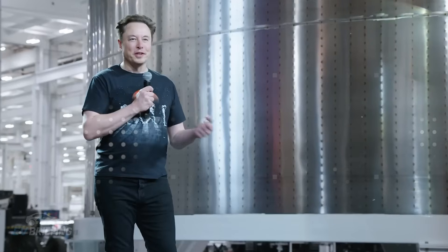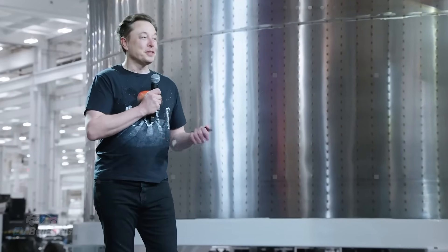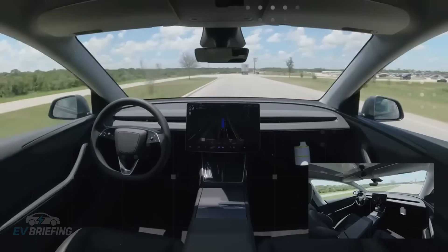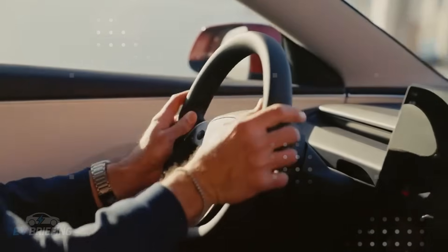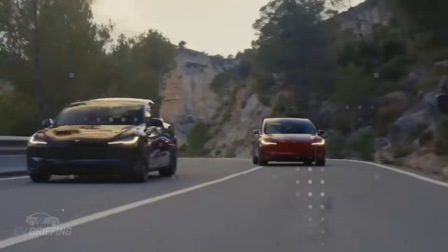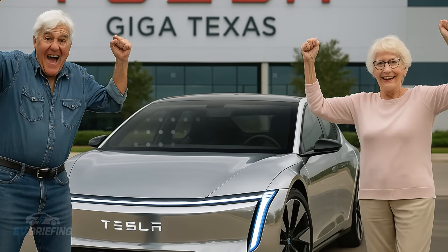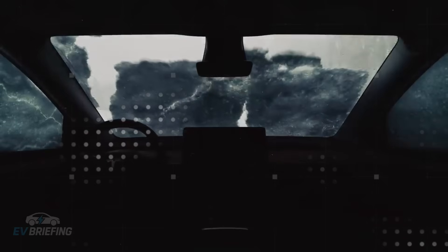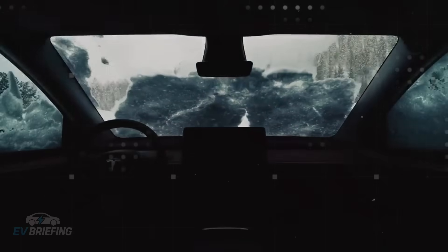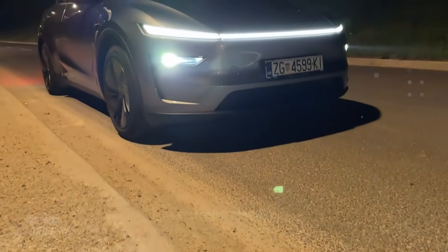Imagine getting into a vehicle and having it understand you just by the way you sit. That's literally what this system delivers. At this level of connection, even a simple car becomes something completely personal. But if the emotional side is already surprising, the practical side blows away any previous reference.